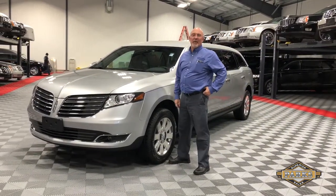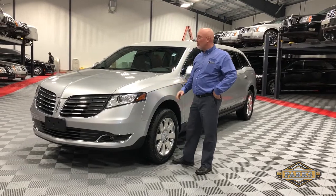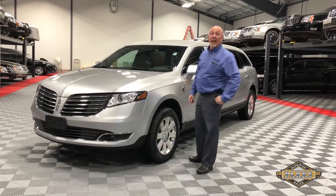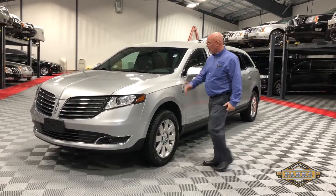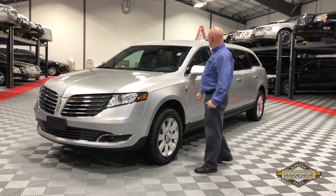Hi, Dave from Park Superior Sales. Today we're looking at this 2018 Lincoln MKT Legacy L by MK Coach. You can see it's in a very nice silver color.